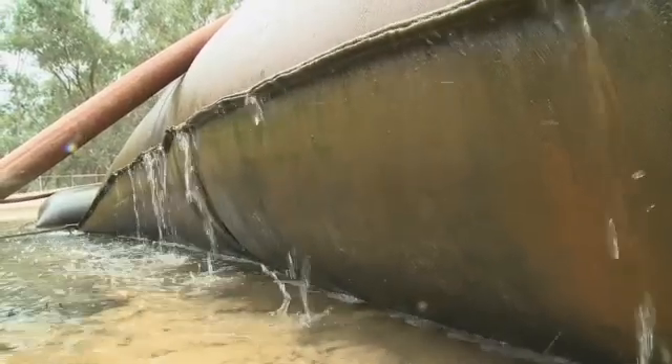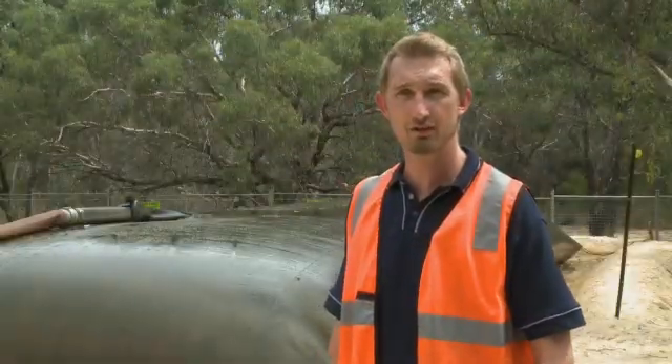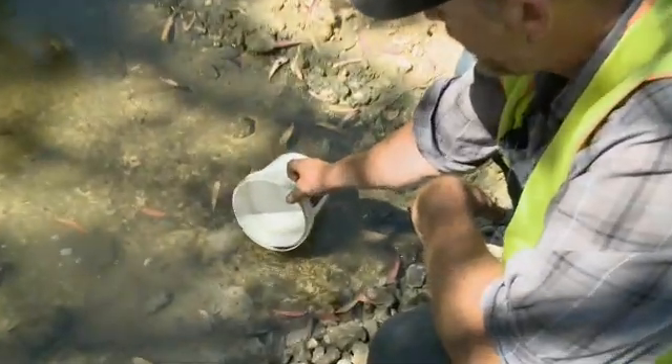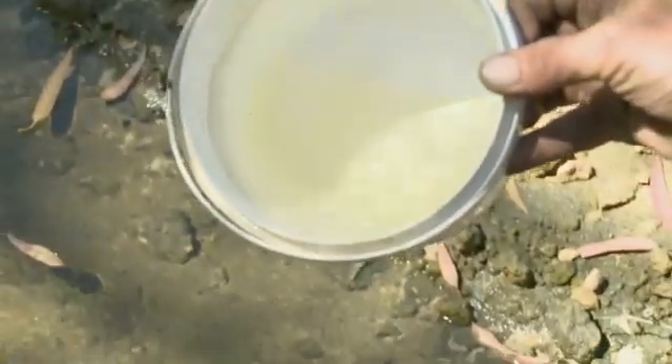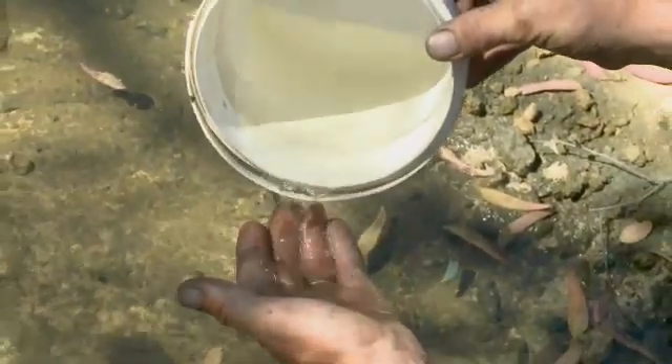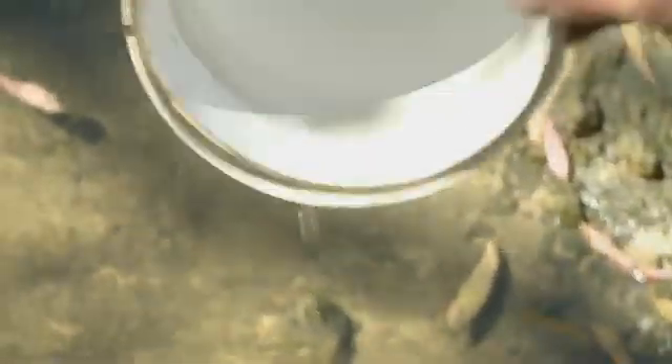You can see the water quality coming out of it — it's quite clear with a very, very small amount of fines. This is what we're returning back to the wetlands after removing all the sediment. You can see it's a lot different than the original that you saw going in the front of the dredge.